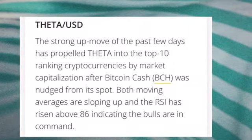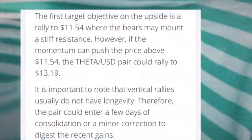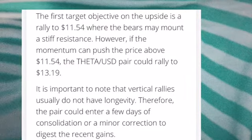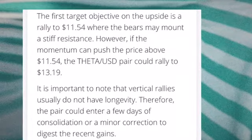Looking at the daily chart on TradingView — basically the same as Investing.com — you can analyze the price using moving averages, Bollinger Bands, Fibonacci retracement, and other indicators. The first target objective on the upside is a rally to the 11.54 USD level, where bears may mount a stiff resistance.